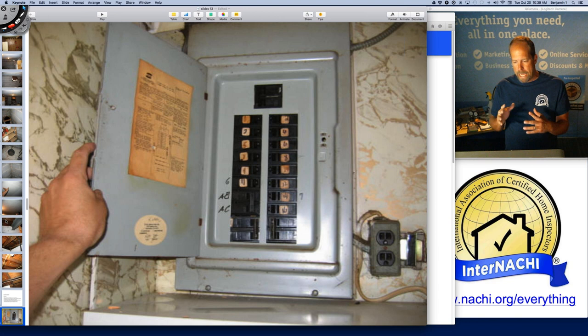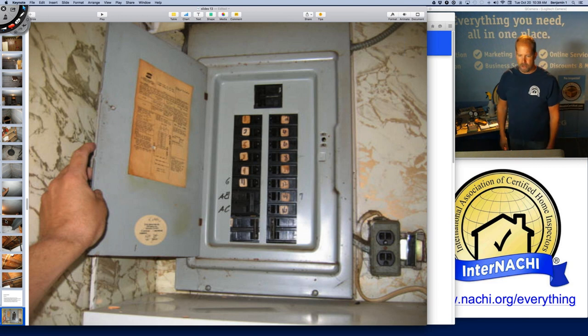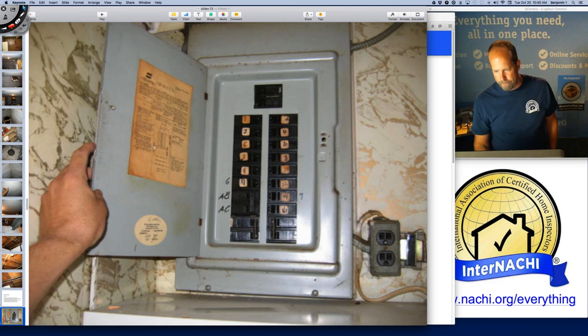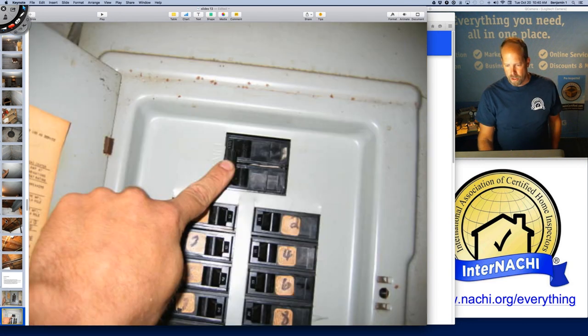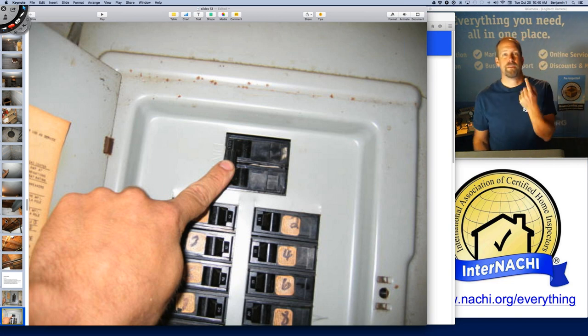You do not have to remove dead front covers — I would say it's very dangerous. Things can spark and surprise you. I wear gloves and safety glasses if I'm going to do anything. I'm not required to remove the dead front cover, although I do. If it's 200 amps, I'll use two fingers in my picture; if it's 100 amps, bend the second finger. This is only a 100-amp electrical panel.